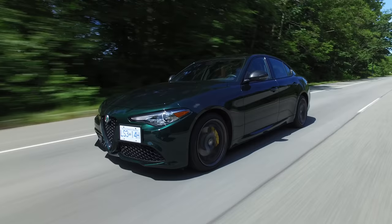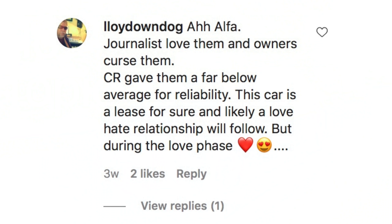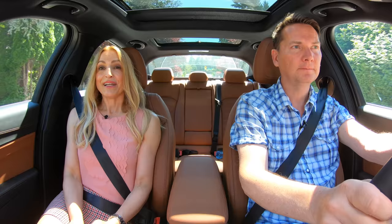We keep one question back from Questions Coffee and Cars and expand on it — it's our hot topic. Alfa: journalists love them, and owners curse them. Consumer Reports gave them a far below average reliability rating. This car is a lease for sure, and likely a love-hate relationship will follow. But during the love phase — lots of hearts.